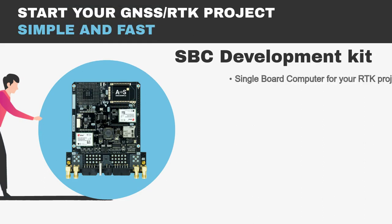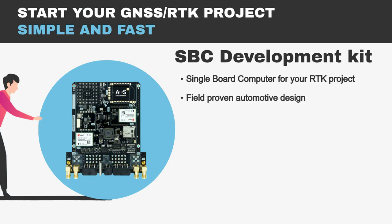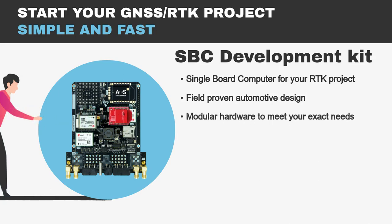The SBC kit is a multiband single-board computer for your project with RTK inside. It has a proven design developed by specialized engineers from RDSimple and has been tested in the field — that is why you won't have any nasty surprises during project development. It has modular hardware to meet your exact needs and allows you to implement whatever connectivity and functionality your project needs.